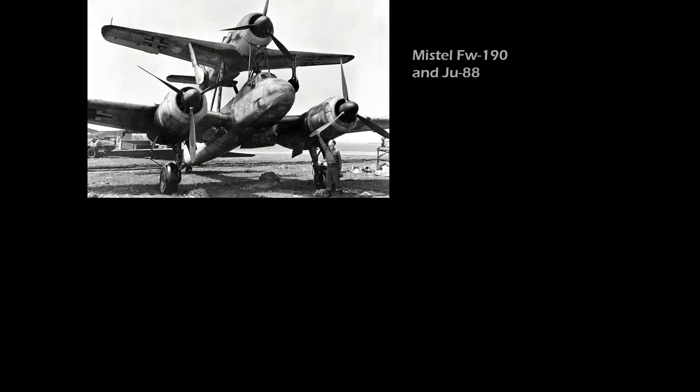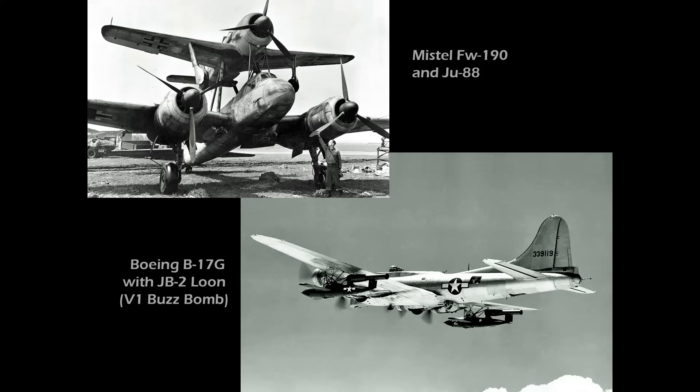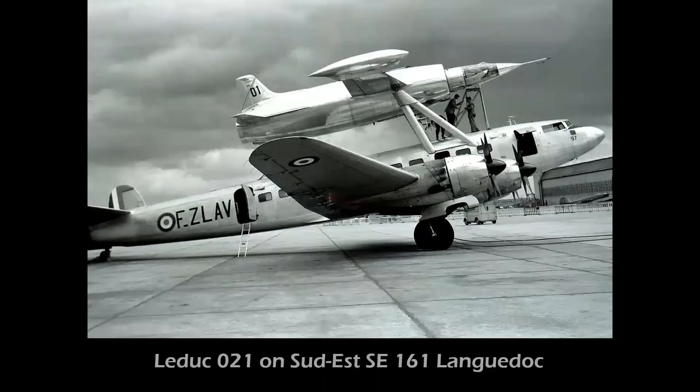During the post-war years, B-17s were used to test the concept of bombers flying close to a target and then releasing JB-2 Loon buzz bombs as standoff weapons — the first use of what eventually became air-launched cruise missiles.